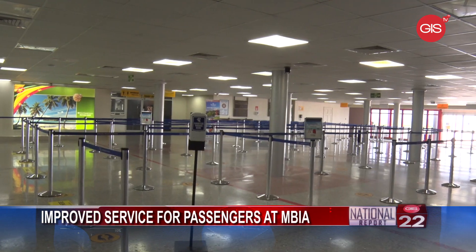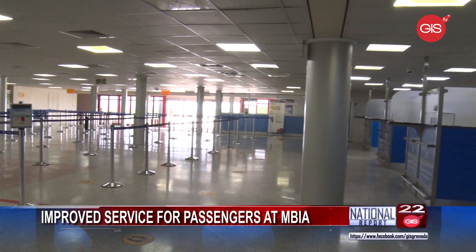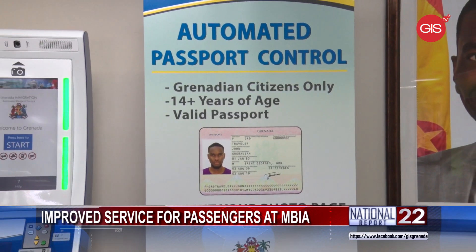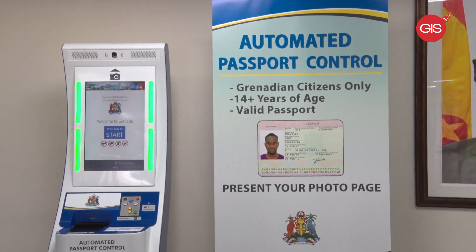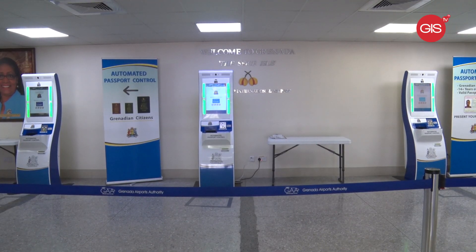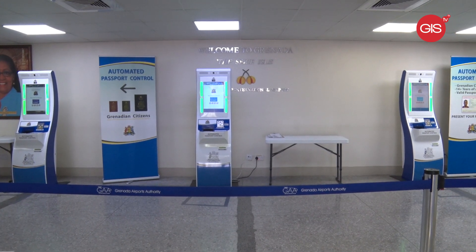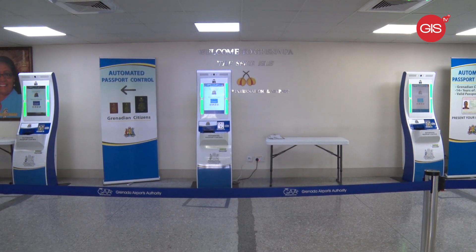Returning nationals and visitors to Grenada are experiencing a faster, more efficient service at the Immigration Department with the installation of three updated kiosk e-passport readable machines. Head of the Immigration Department, Superintendent Leroy Joseph, told the Government Information Service on Monday that unlike the previous kiosk, which served returning nationals only, the updated ones cater to people of various nationalities.